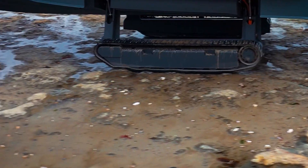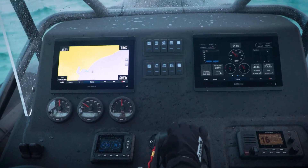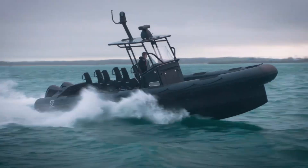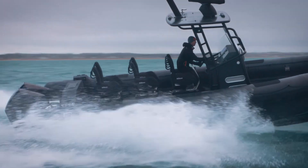Primarily functioning as a high-performance boat, the Interceptor can reach speeds of up to 50 knots, making it an excellent choice for law enforcement, defense, homeland security, and surveillance missions.